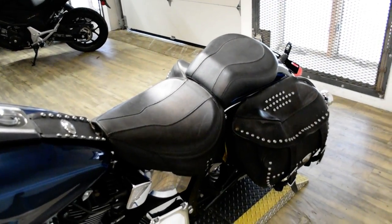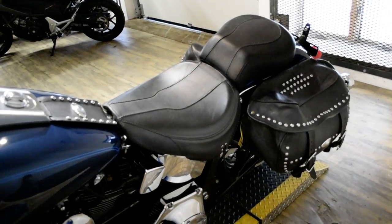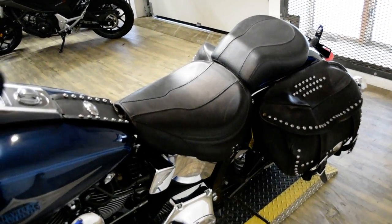This bike has been serviced and safety inspected and is ready for the road. It has the light bar kit, windshield, highway bars, and aftermarket exhaust in the bags.